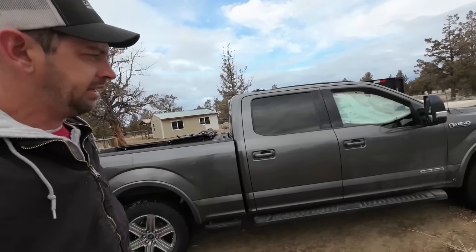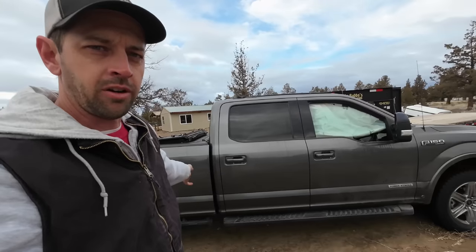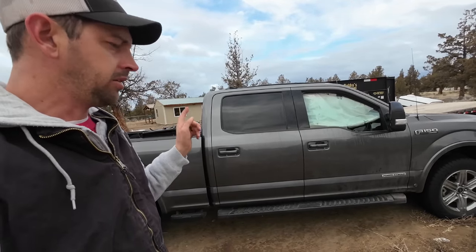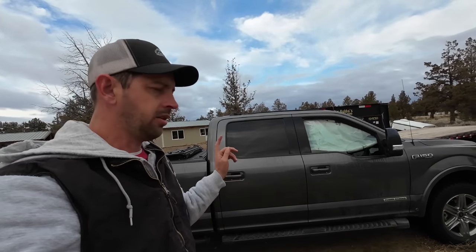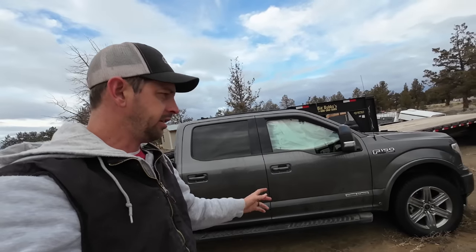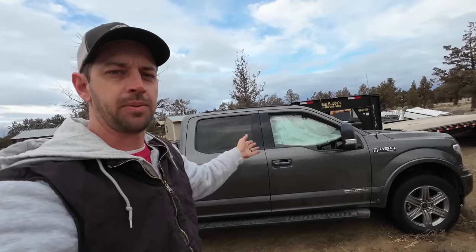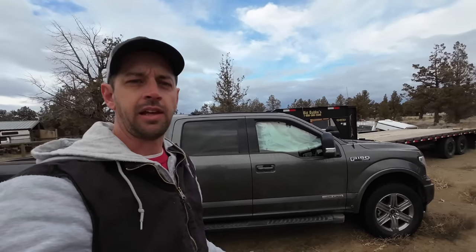So that's project number one. Project number two — it's not really a project — is hopefully this thing leaves today. The insurance company wrote it off as a total loss and said most likely today, maybe tomorrow, they're going to send a tow truck to pick it up and haul it away to a salvage auction. The nice thing is that when insurance companies come to pick up vehicles, they bring a nice check when they do. So that would be very ideal if that leaves today.